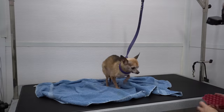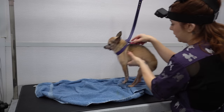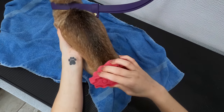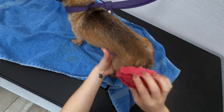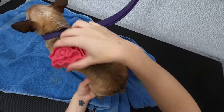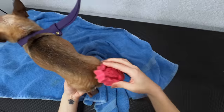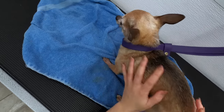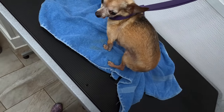I highly doubt that he is shedding today, but let's see. There is basically absolutely nothing coming off of him — he's not shedding today. That's all your groom entails.